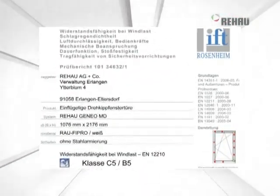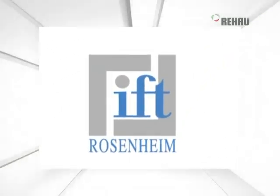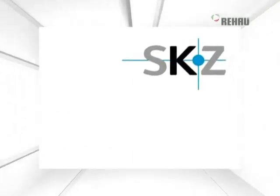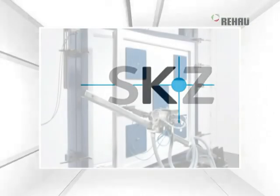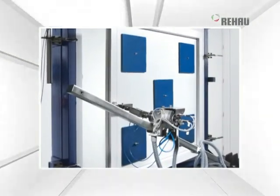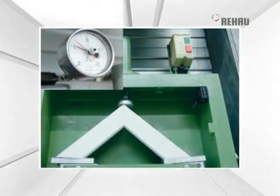Independent tests at IFT in Rosenheim and SKZ in Würzburg confirm it has ultimate stability. Rigorous test procedures and long-term studies attest its high level of serviceability. Comprehensive examinations and certifications confirm what makes Ganeo so special: stability in the face of long-term stress.